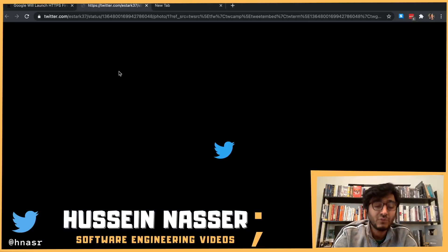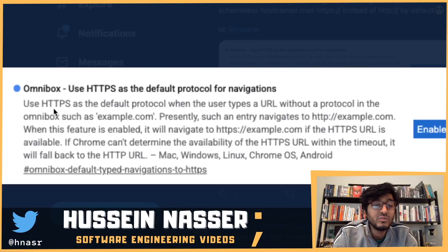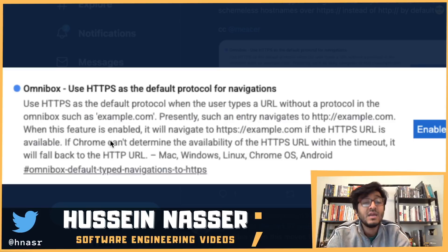Emily Stark from the Google Chrome team explained the option: 'Omnibox HTTPS as the default protocol for navigation — use HTTPS as the default protocol when the user types a URL without a protocol in the omnibox, such as example.com. Presently, such an entry navigates to http://example.com. When this feature is enabled, it will navigate to https://example.com if the HTTPS URL is available.'